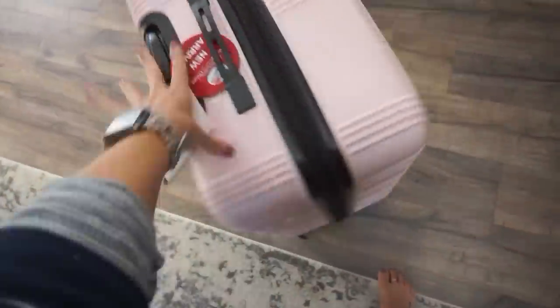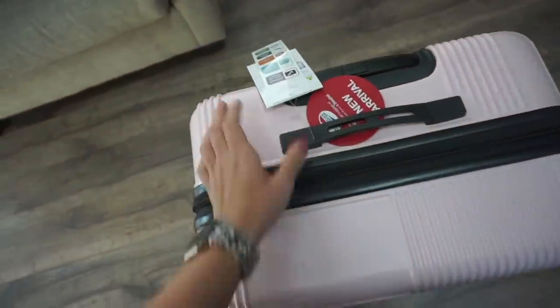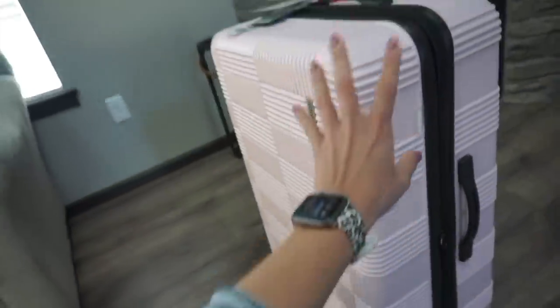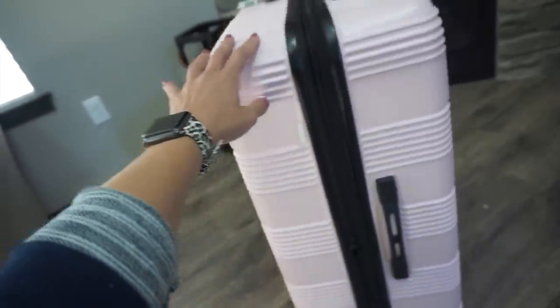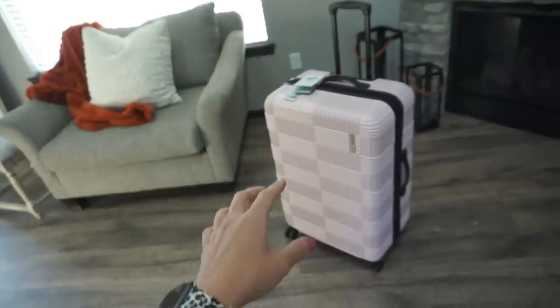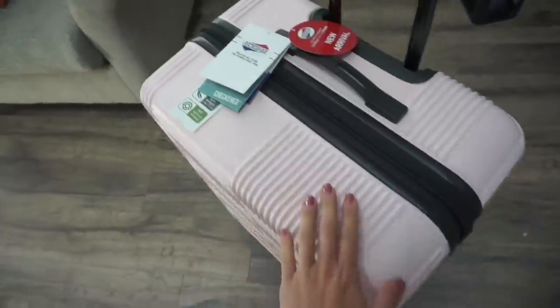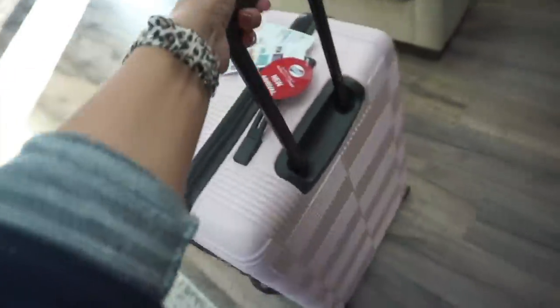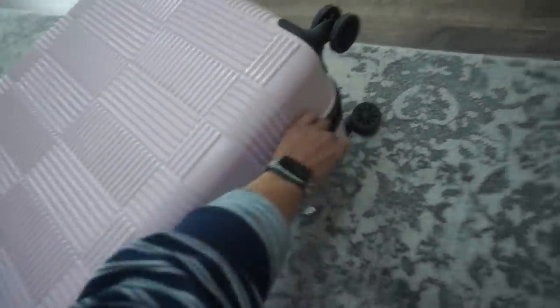I wanted to show you guys the suitcase I just got and share a helpful tip: if you go to Target and see something at a certain price, then look it up on Amazon and it's cheaper there, you can actually price match. They will price match anything from Amazon. I got this suitcase for $93.48 — at Target, but they matched the Amazon price. Target's price was $139, so that's pretty neat.